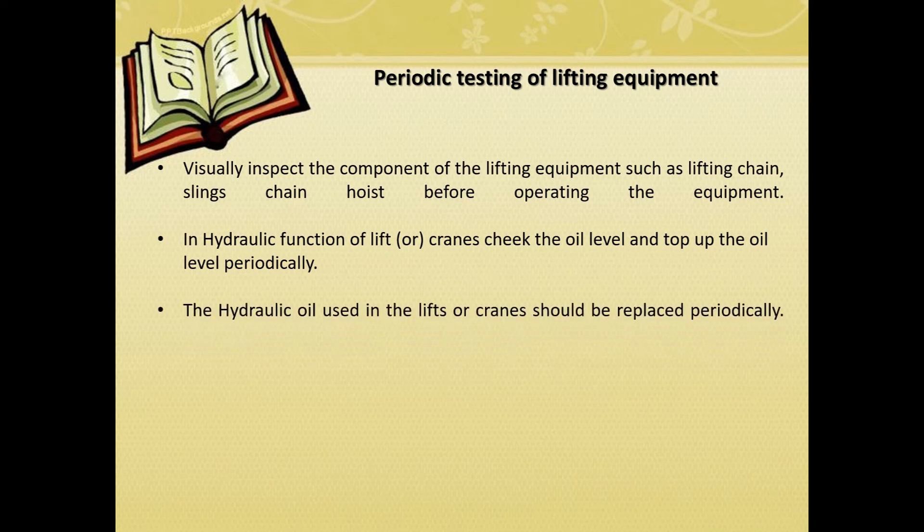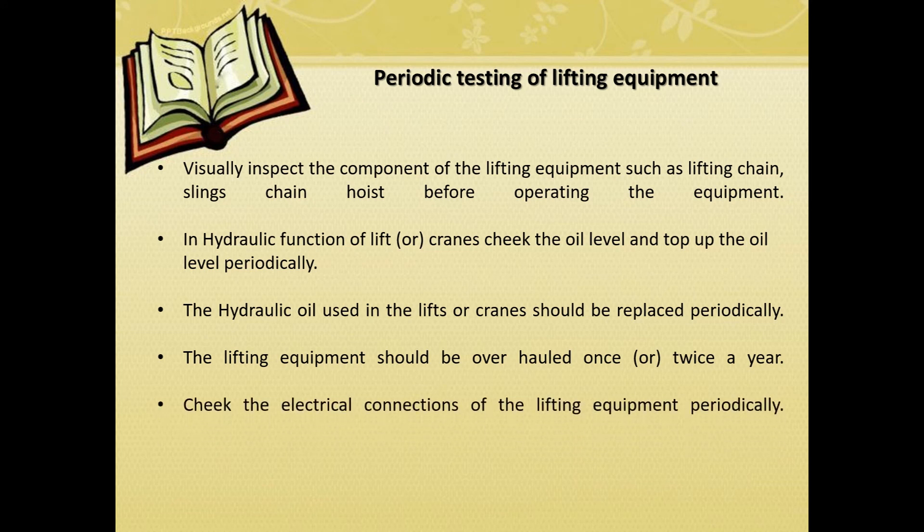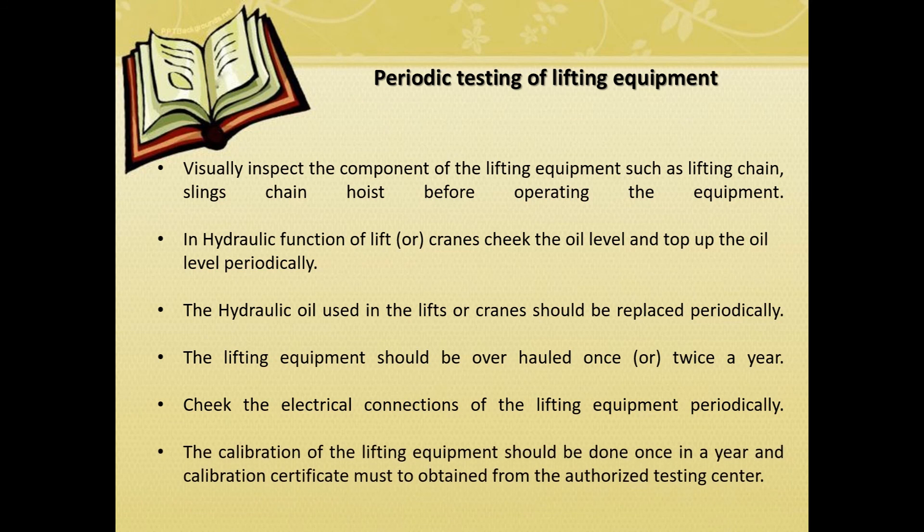The hydraulic oil used in the lifts or cranes should be replaced periodically. The lifting equipment should be overhauled once or twice a year. Check the electrical connections of the lifting equipment periodically. The calibration of the lifting equipment should be done once a year and a calibration certificate must be obtained from authorized centers.